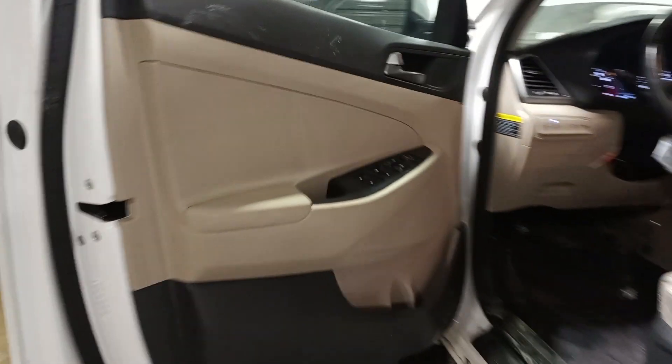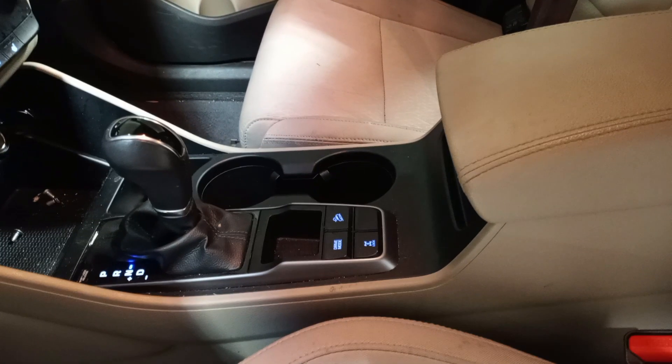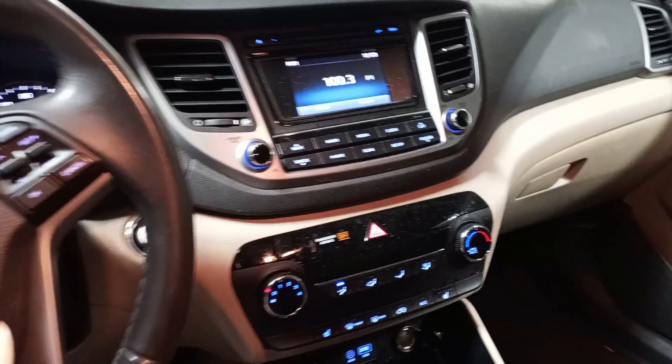Black and tan interior, powered driver seat, cloth seats, heated front seats. There's the miles.